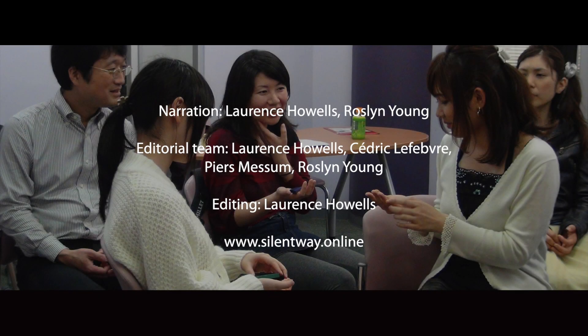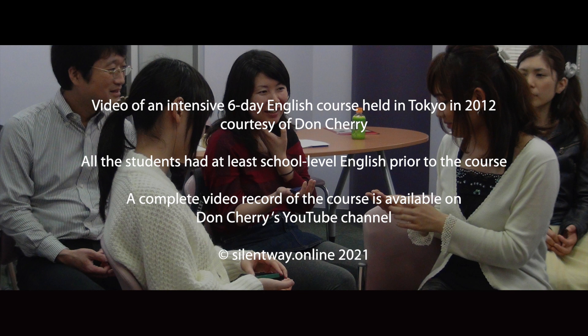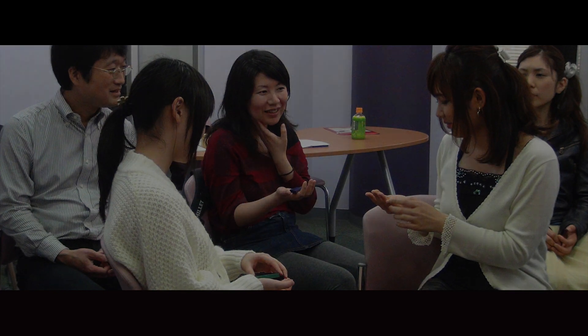We'd love to hear from you, so please leave a comment below or on our website at www.silentway.online or www.silentway.org.